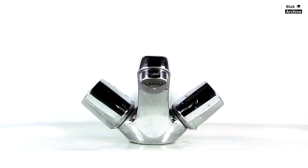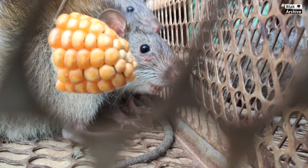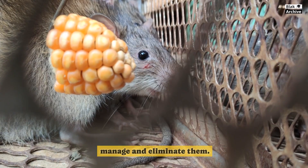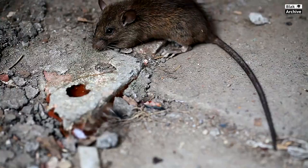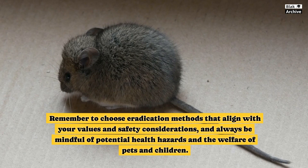If the infestation is severe or persistent, consider enlisting the help of professional pest control services, as they can provide targeted solutions and ensure the complete eradication of the mice. Mice infestations can be a common issue in homes, but with the right knowledge and tools, you can effectively manage and eliminate them. Understanding the biology and behavior of mice, along with implementing preventive measures and control strategies, will help you maintain a mouse-free home. Remember to choose eradication methods that align with your values and safety considerations, and always be mindful of potential health hazards and the welfare of pets and children.